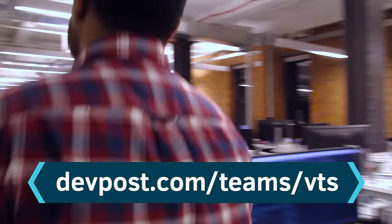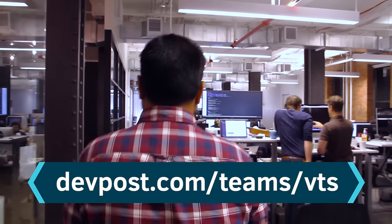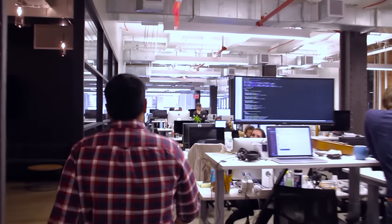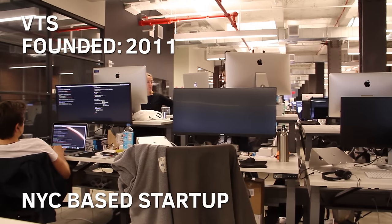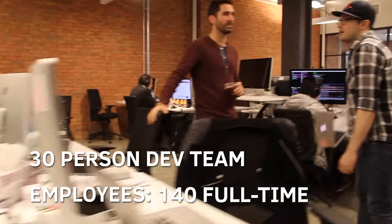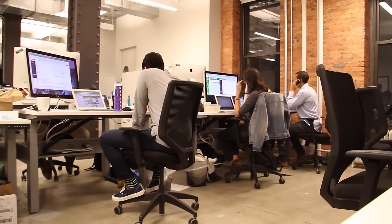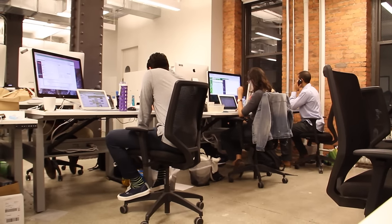You can learn even more about VTS by checking out their DevPost team page — just go to devpost.com/teams/VTS. Founded in 2011, VTS built software to manage commercial real estate. They've got 140 employees and 30 people work on the dev team. First up, let's talk to Carl, co-founder and CTO, to learn more about how the engineering team is structured.